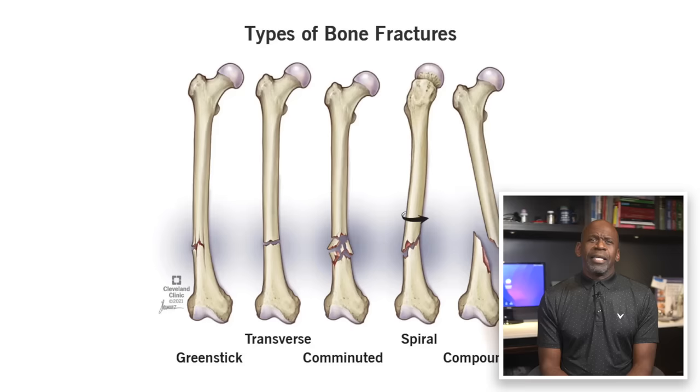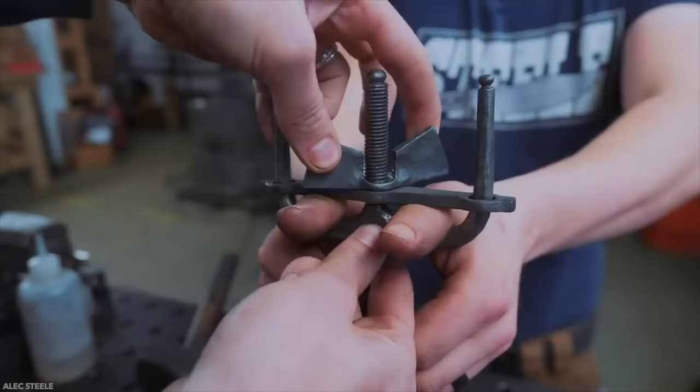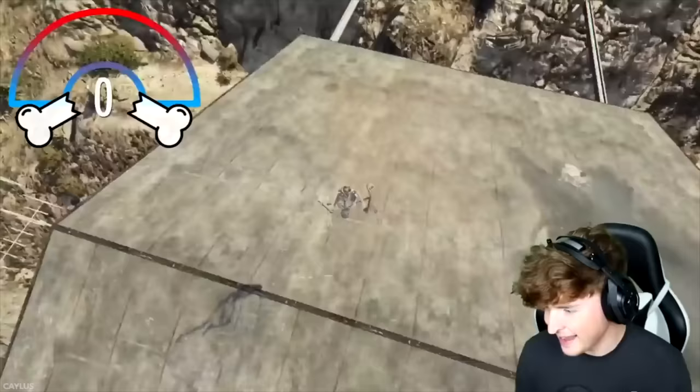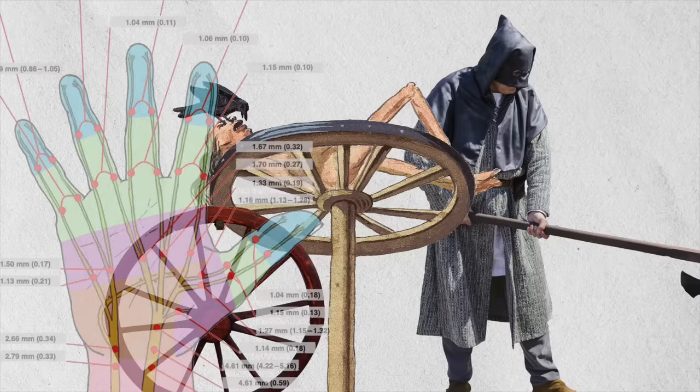In medicine, we use the term comminution to describe a fracture in which the bone is splintered or crushed into numerous pieces — bone dust, if you will. Our extremities make excellent targets for non-fatal blunt force trauma. It is entirely possible to break every long bone in the body without even puncturing or tearing the skin, thus minimizing potential blood loss. It's just the torturer, the wheel, and the millions of nerve endings distributed throughout the arms and legs in their skin, muscles, and even bones.